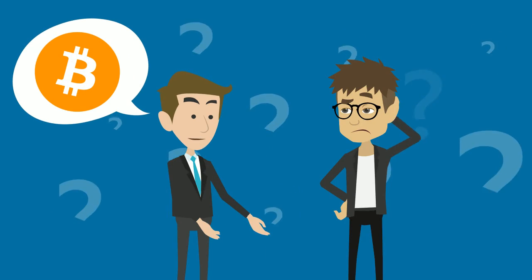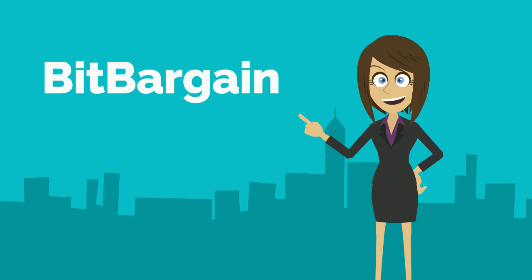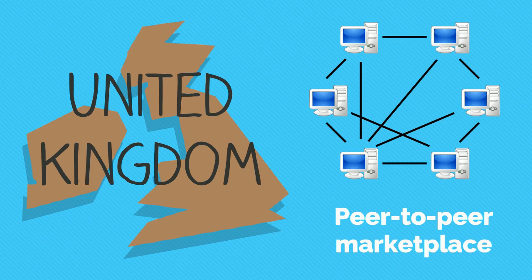Do you have bitcoins to sell? Do you want to do this quickly and safely? Use BitBargain, the very first UK-based peer-to-peer marketplace.